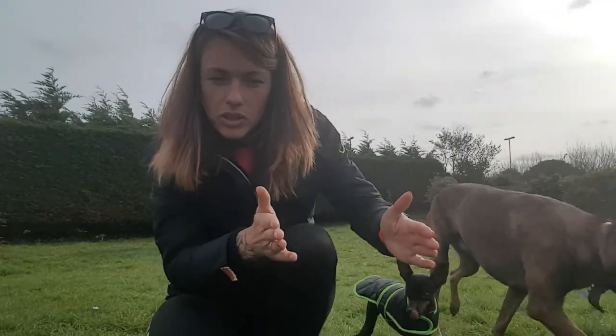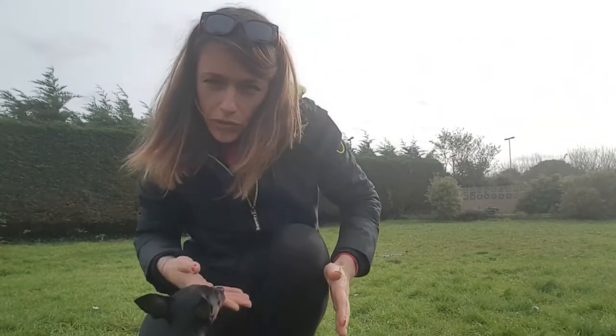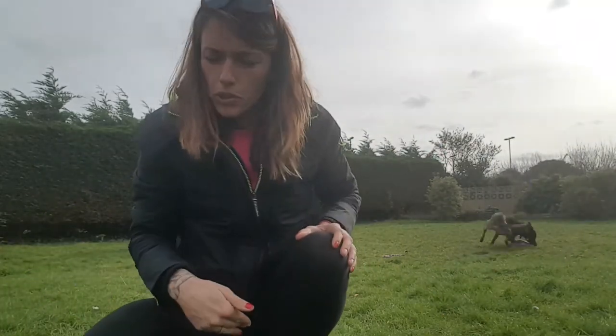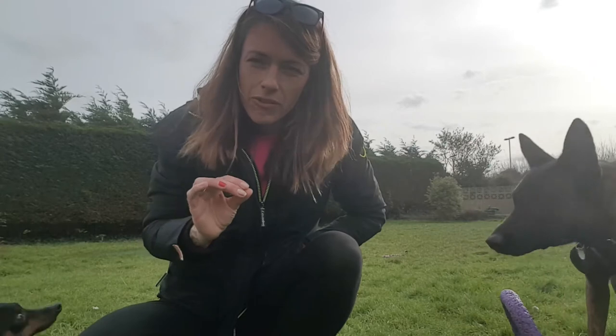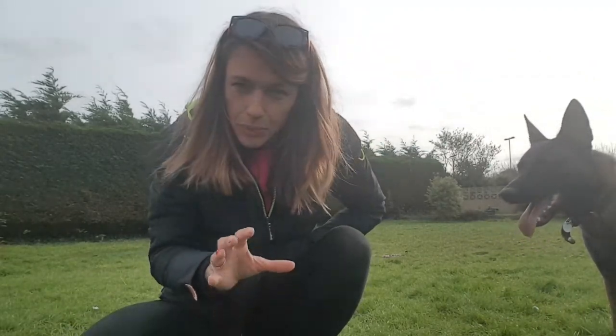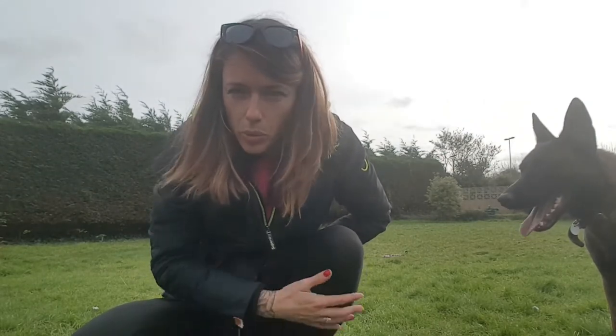And then once the dog starts naturally gravitating closer to your leg, you can change the reward point from in front of you back to heel position — back in line with your trouser leg. Constantly tweaking where we give our reinforcer, our food, can massively impact on our dog's heeling and the position it is choosing to adopt.